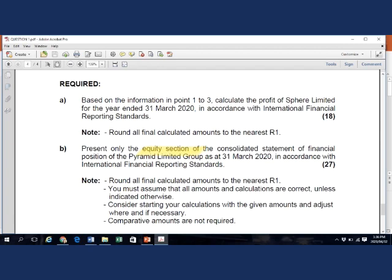The second bullet in the note provides important guidance: consider starting your calculations with the given amounts and adjust where and if necessary. If the question setters give you a tip like this, consider applying the suggested approach, as this might be the easiest way to get to the correct answer.